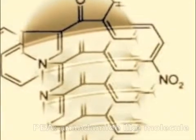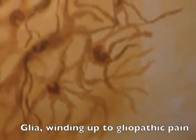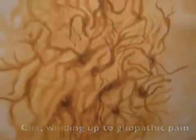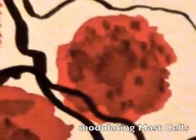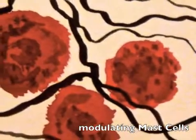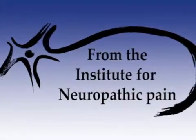Palmitoylethanolamide is a body-owned fatty acid resembling anandamide. The cells most abundant in the central nervous system are the glia cells — for each neuron there are at least 10 different glia cells. Glia cells are activated in neuropathic pain, and activated glia cells create the wind-up phenomenon, which produces neuropathic or gliopathic pain. Another target of palmitoylethanolamide are the mast cells in the central nervous system; palmitoylethanolamide stabilizes mast cells. Both of these mechanisms lead to less pain in chronic neuropathic pain.